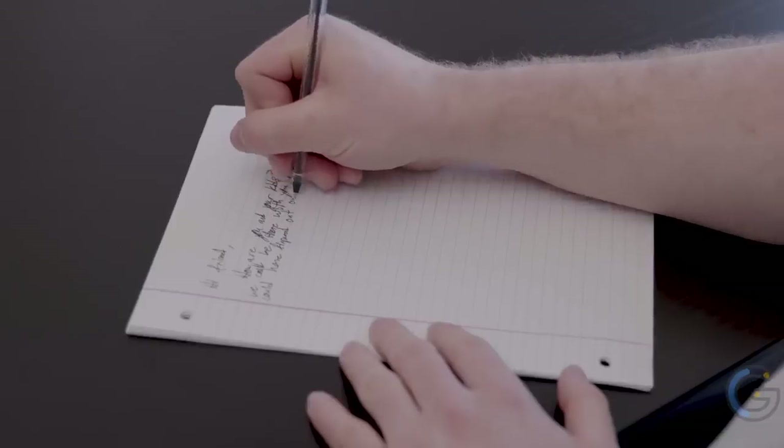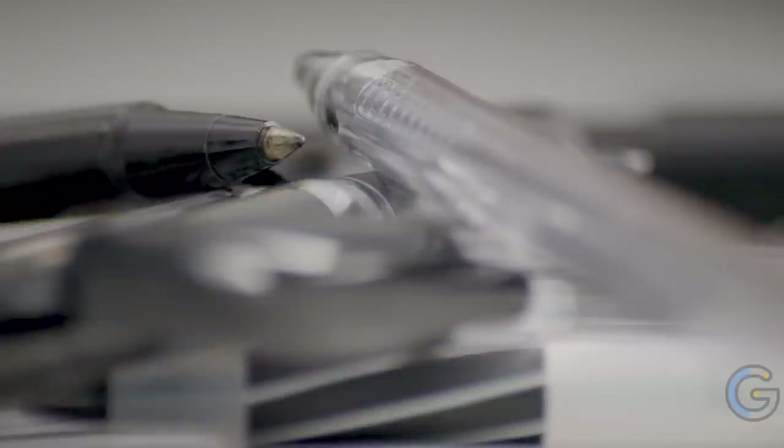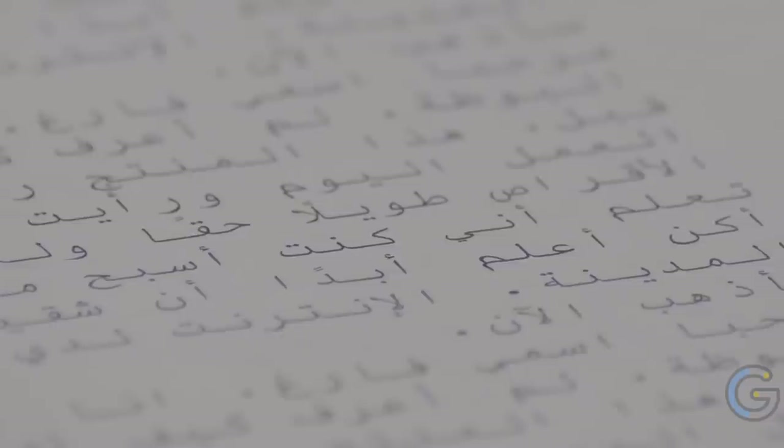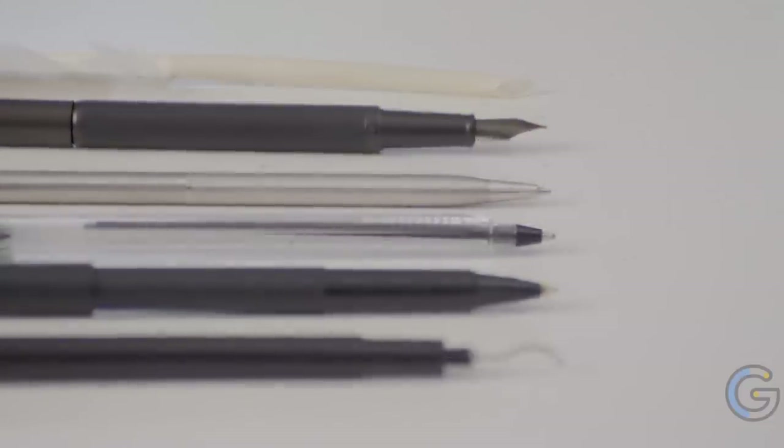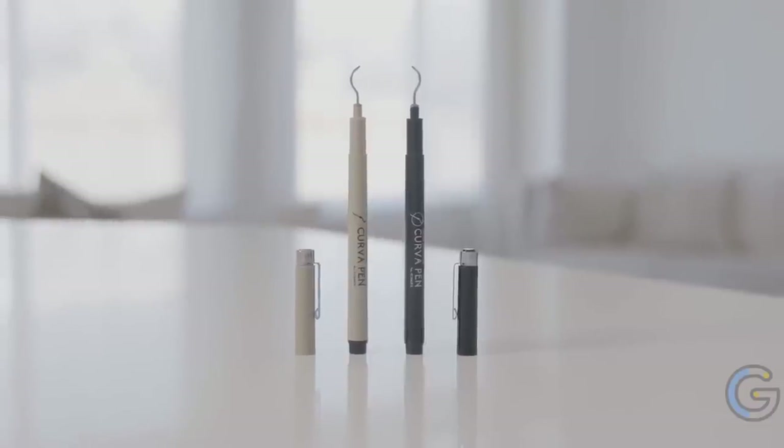Curva Pen Ergonomic Writing Instrument. Enjoy better penmanship with the Curva Pen ergonomic writing instrument. Its unique design is comfortable for both left and right-handed users, and this patented writing utensil provides an elegant new way of writing that addresses a wide range of challenges for writers. No longer will ink smudge on your hand, will you contort your fingers, or lose control. It's ideal for writing, journaling, taking notes, sketching, contouring, and shading lines.